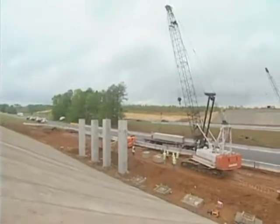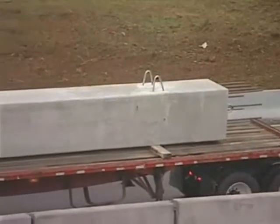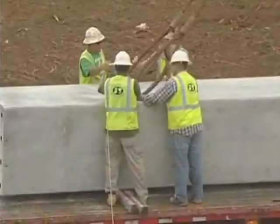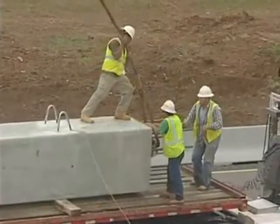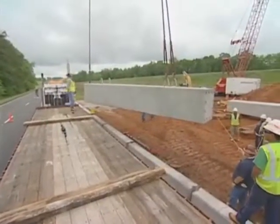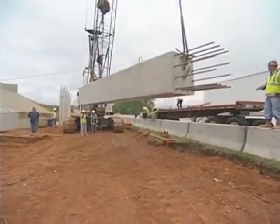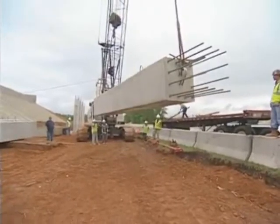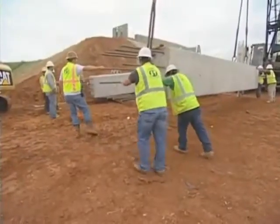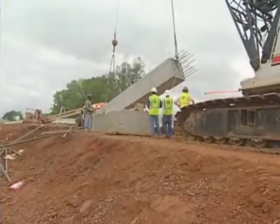To facilitate delivery of the precast columns, each day we take delivery, we put a lane closure in at 9 o'clock in the morning. The columns are delivered, offloaded from the trucks and set on the ground, and then once the trucks leave, the lane closure is removed, so the disruption to traffic is kept to a minimum. This morning we took delivery of four columns. We had our lane closure in for about an hour and a half, so the disruption to traffic is really minimized by utilizing this process.